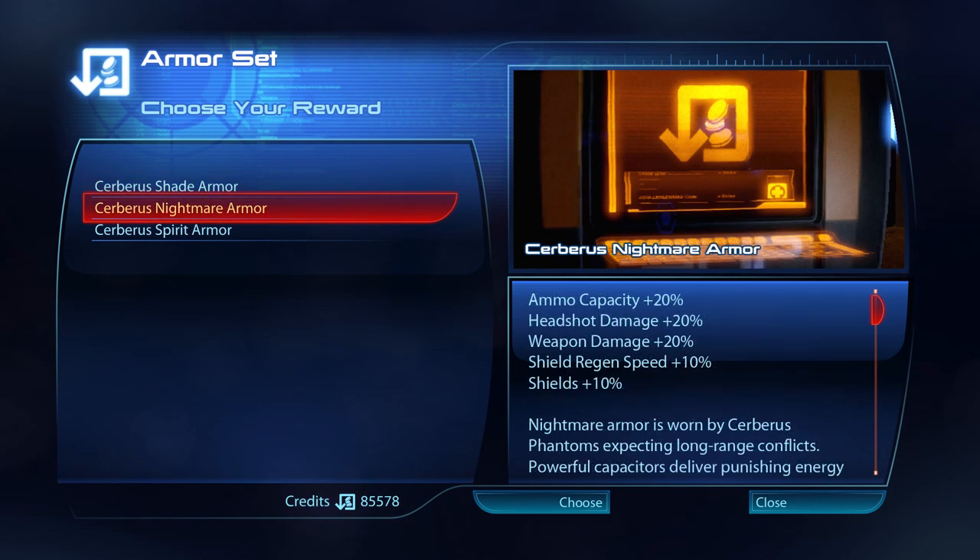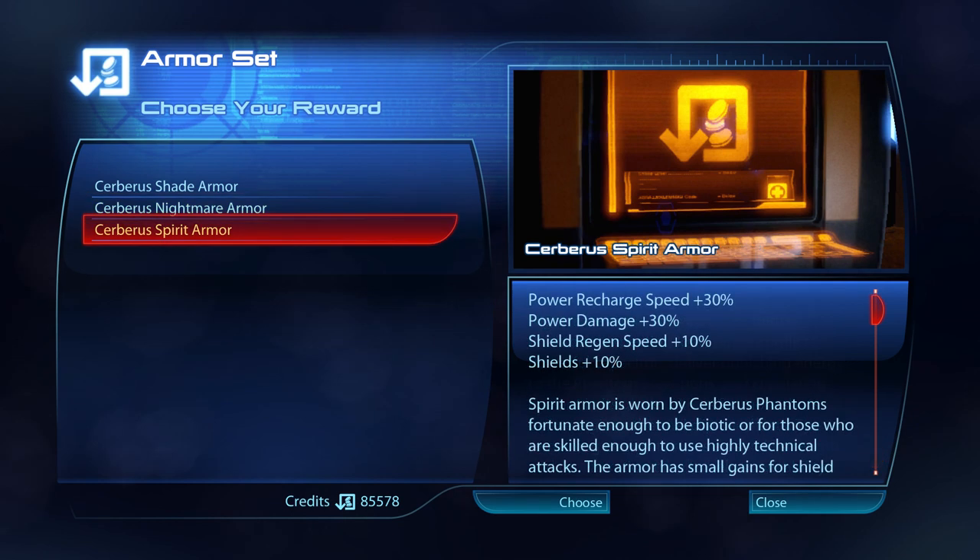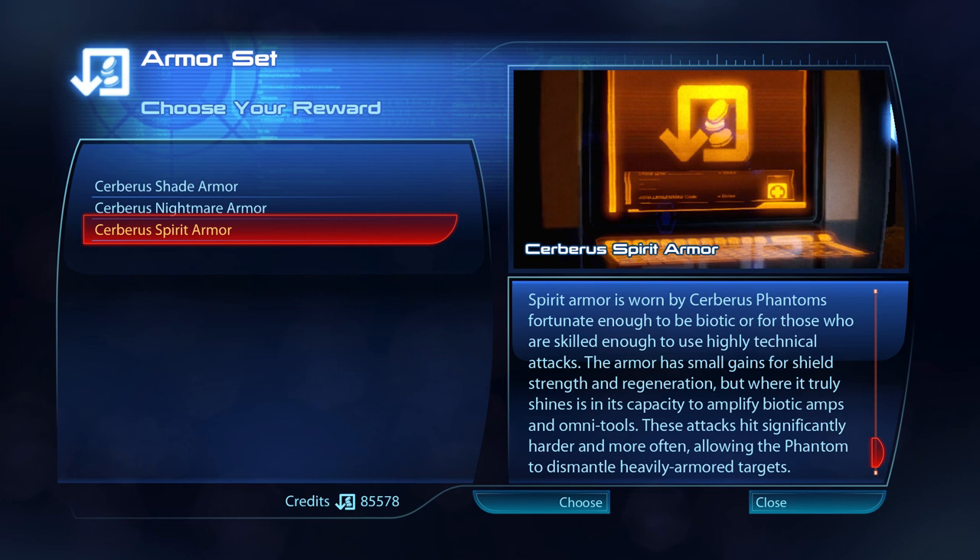Cerberus Nightmare armour is worn by Cerberus Phantoms expecting long-range conflicts. Powerful capacitors deliver punishing energy to the phantom's weapons, and circulating coolant in its gloves allows for more shots before a given thermal clip overheats. The remaining energy focuses on shield strength and regeneration time to help survivability. Spirit armour is worn by Cerberus Phantoms fortunate enough to be biotic, or for those who are skilled enough to use highly technical attacks. The armour has small gains for shield strength and regeneration, but where it truly shines is in its capacity to amplify biotic amps and omni-tools. These attacks hit significantly harder and more often, allowing the phantom to dismantle heavily armoured targets.